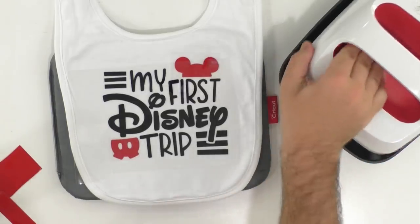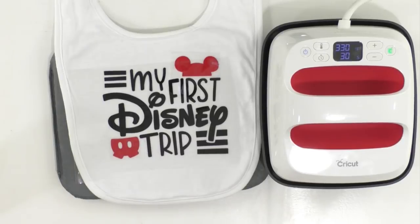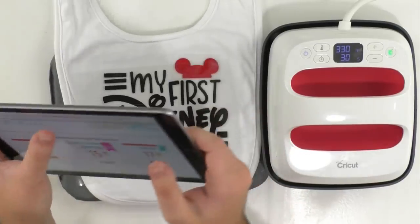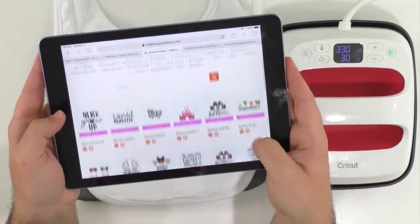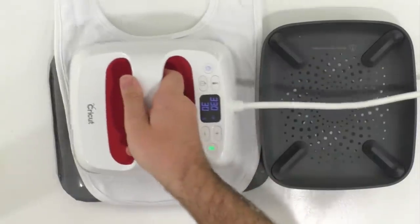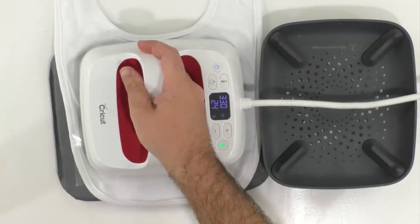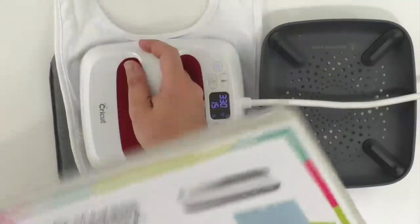We're at 330 on our EasyPress — you can kind of see that right here. June just tuned in and asked: do we get that Disney font with the membership? This is part of the Disney bonus collection we came out with in January or February. We have a whole Disney category — yes, you do get this file if you're a member. Now we're going to take the EasyPress and hit this for 30 seconds. If you have any questions on what to set your EasyPress or heat press to, be sure to reference our Cricut printable guide.